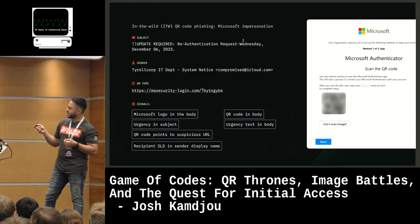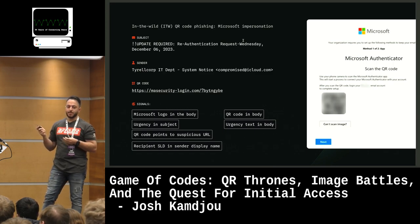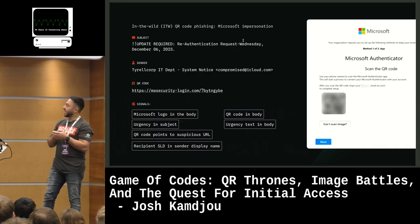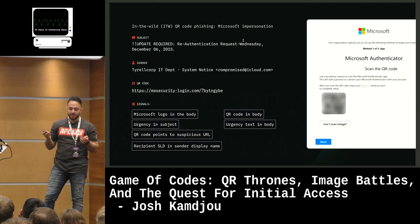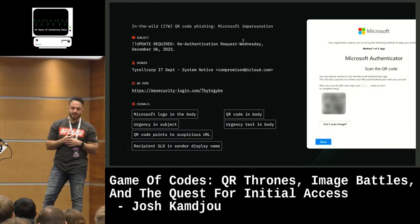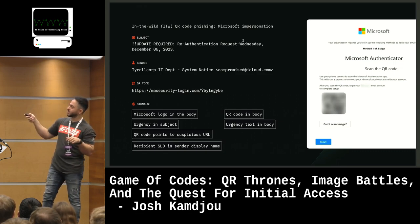We've got the recipient's second-level domain in the sender's display name — 'TyrellCorp' right here. This is a very common technique in automated mass campaigns. The attacker takes the second-level domain (TyrellCorp from TyrellCorp.com), capitalizes the first letter, and throws it in the display name. So they've got their target list of thousands of recipient emails, take the SLD, capitalize the first letter, and insert it in the display name.